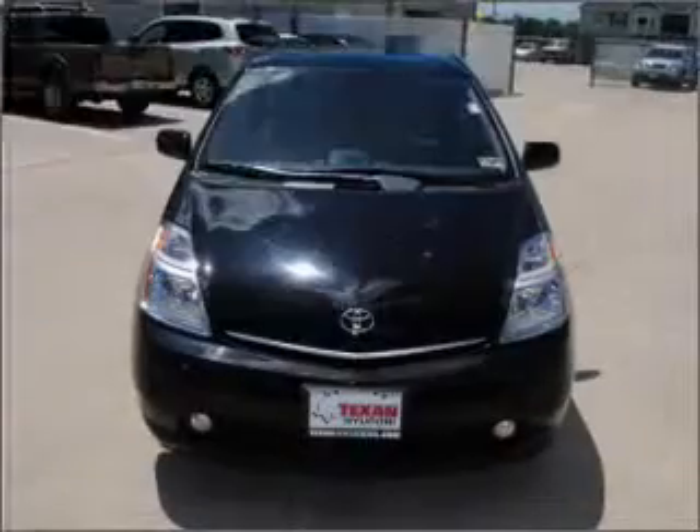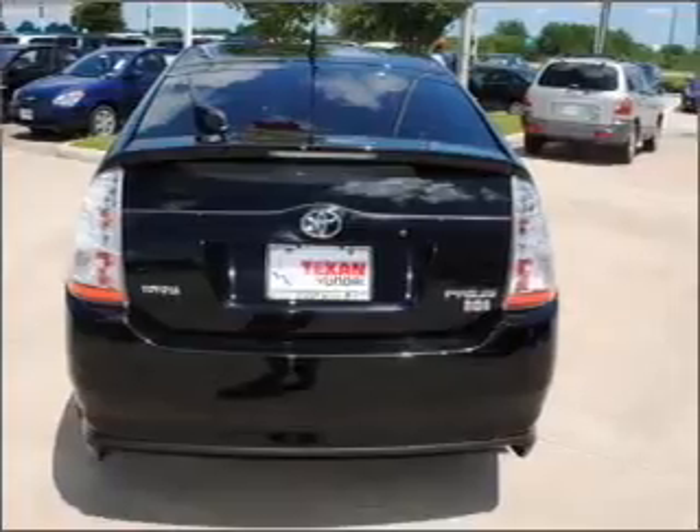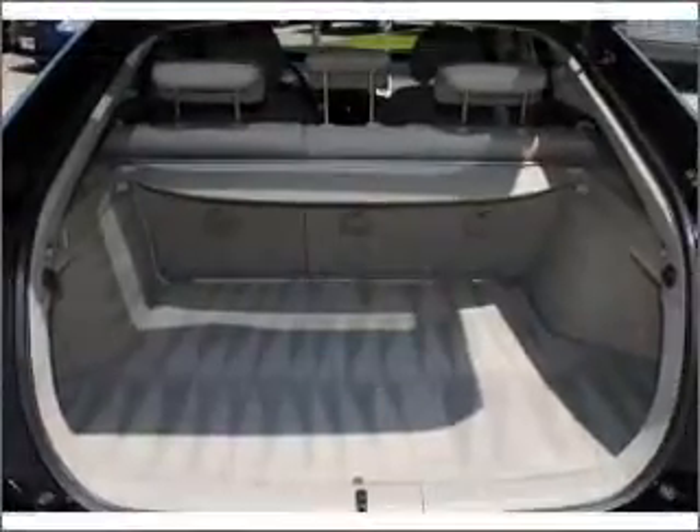Air conditioning, power door locks, power windows, power steering, cruise control, power mirrors, an AM-FM stereo with a CD player, and an adjustable tilt steering wheel. Our website offers more information on all of our vehicles. Call us today to start test driving.